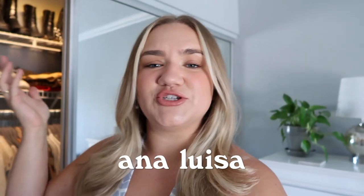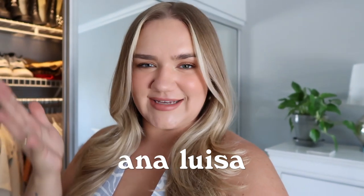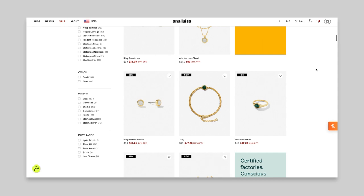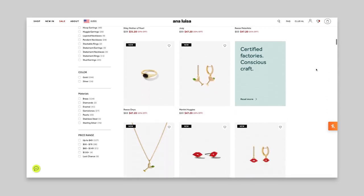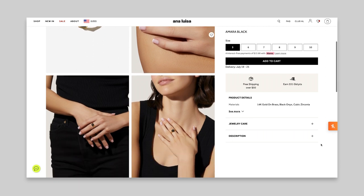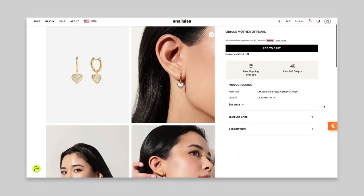I'm a very organized person — I like things to be a certain way, I am a Virgo, so you guys will be seeing that today. Before we get into it, today's video is sponsored by Anna Luisa, which we all know and love. They are a jewelry brand based in New York and they're a sustainable jewelry brand, which makes them even more amazing.